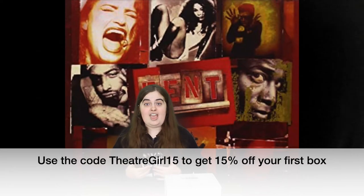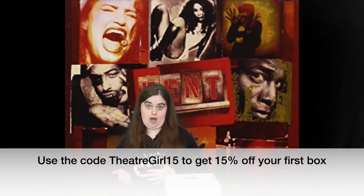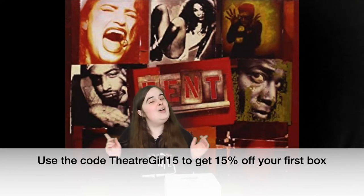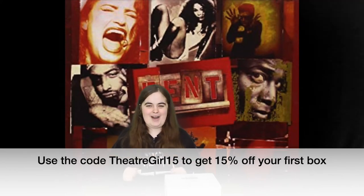So I want to thank Clay Edwards, who's the founder of the curtain call box, and also everyone else that's involved in putting together these boxes for making that possible. With that said, let's see what's in the box.